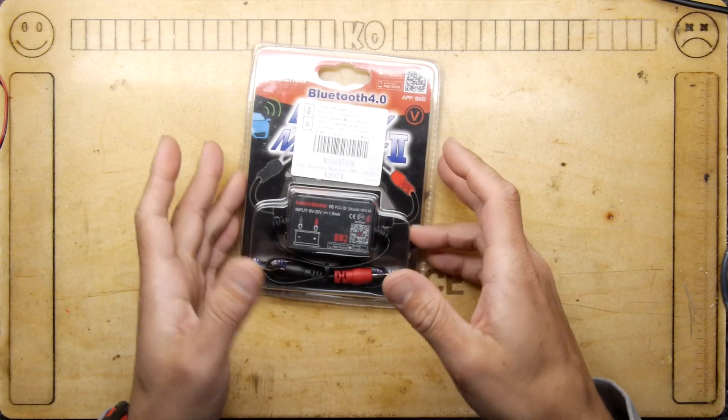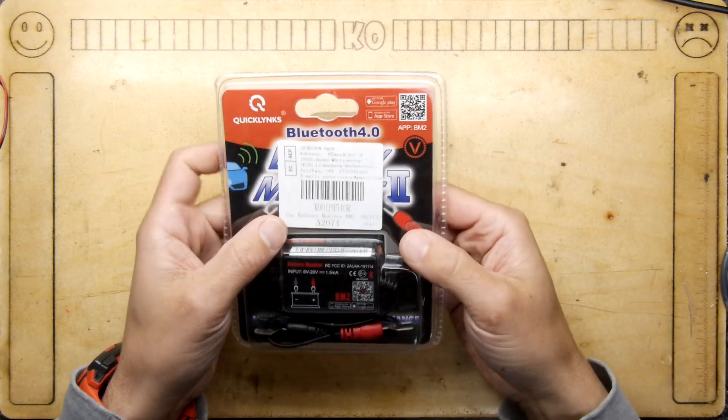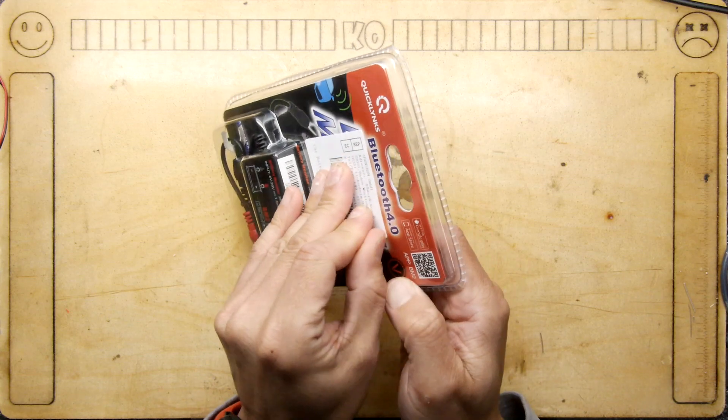I have to admit I've reached a point in life where it takes quite a lot to excite me. However, I am excited by this product which they're calling the BM2, and I think it stands for Battery Monitor 2.